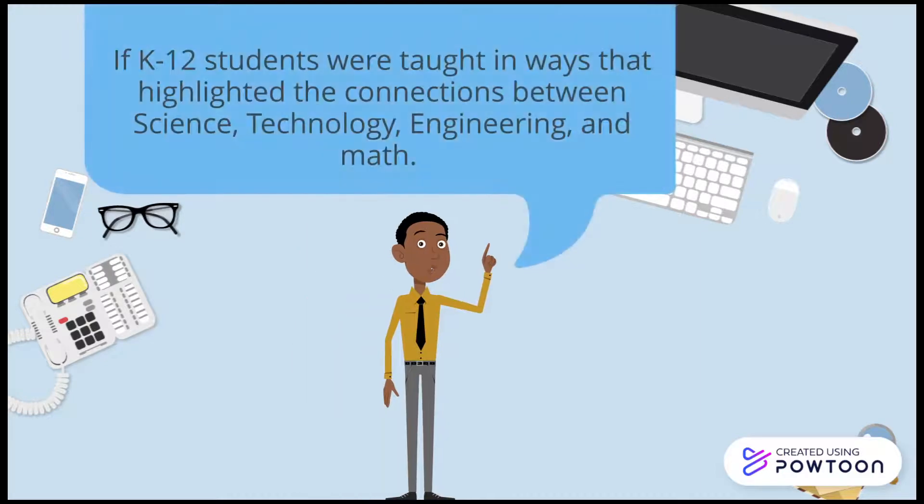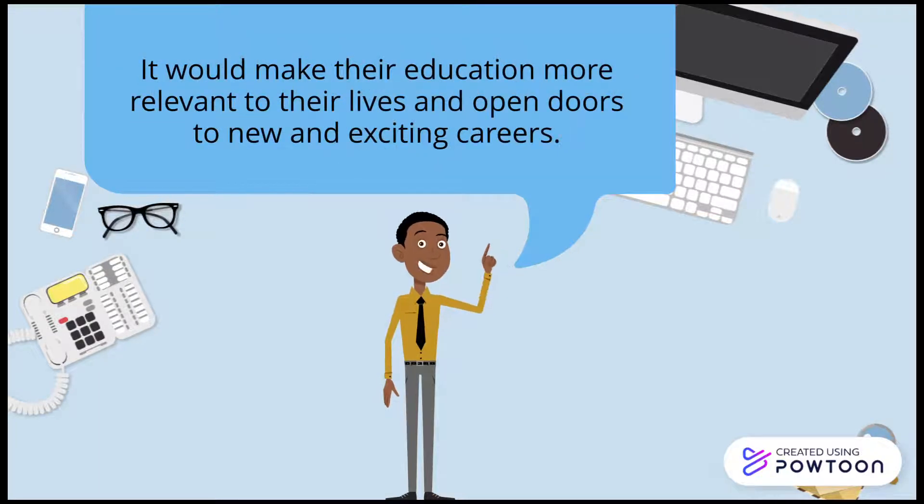If K-12 students were taught in ways that highlighted the connections between science, technology, engineering, and math, it would make their education more relevant to their lives, and open doors to new and exciting careers.